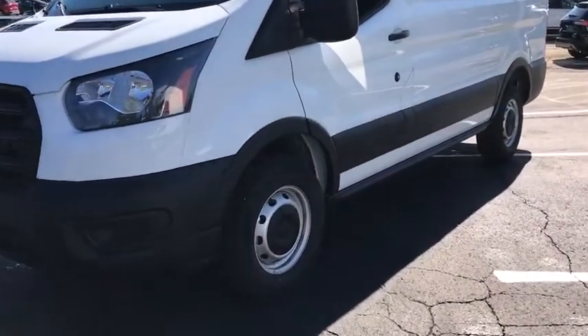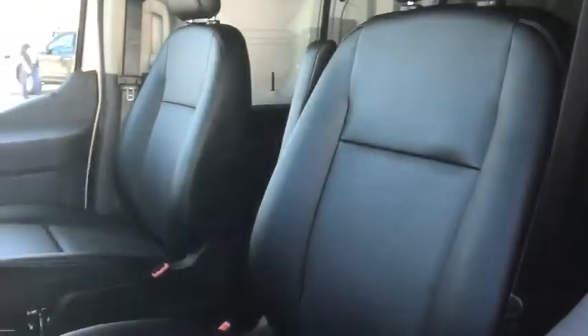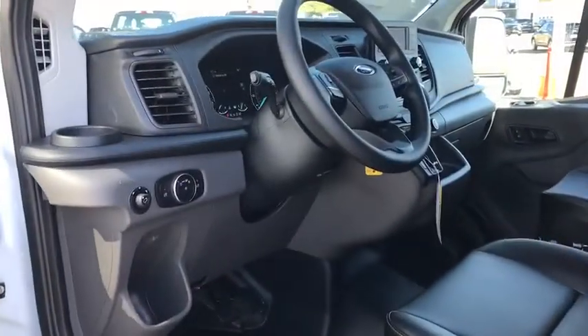Here are some of this vehicle's great options: backup camera, anti-lock braking system, steering wheel audio controls, keyless entry, stability control, lane departure warning, Bluetooth.